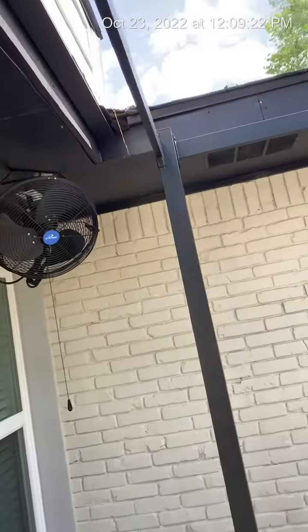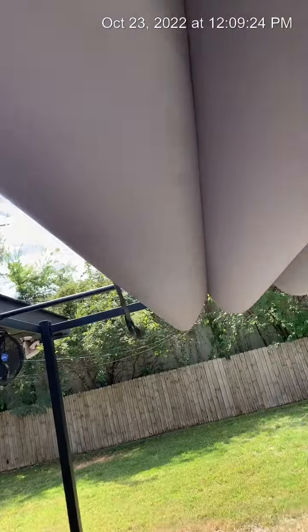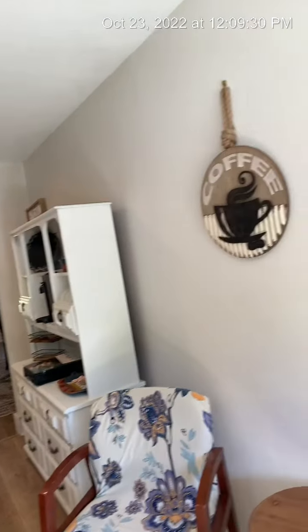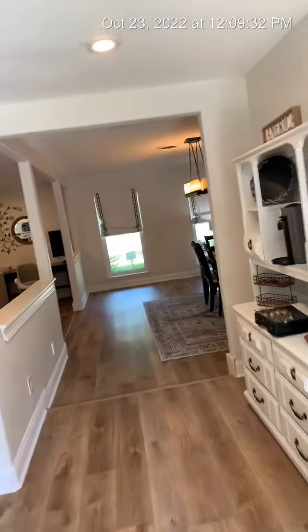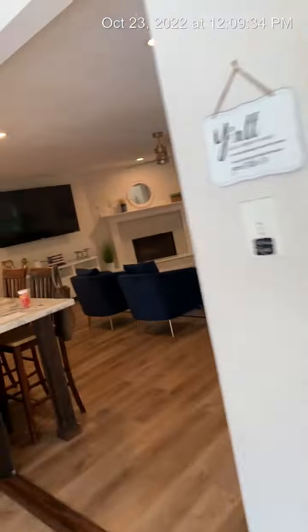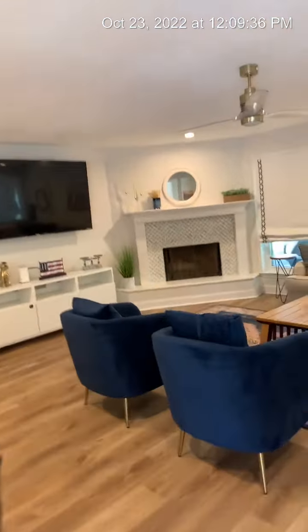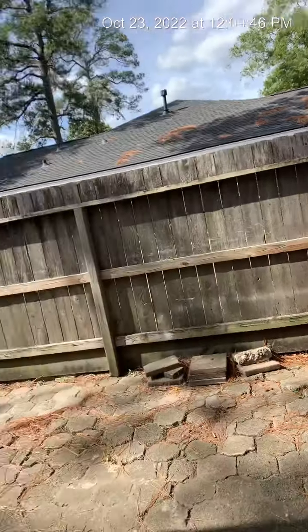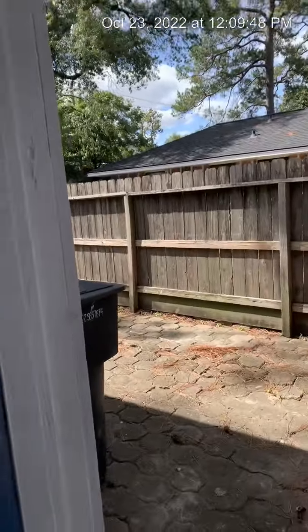I've got built-in fans for when it's hot and this beautiful covered shade. Looking out this door — it's just kind of a side space area to the backyard. Trash cans.